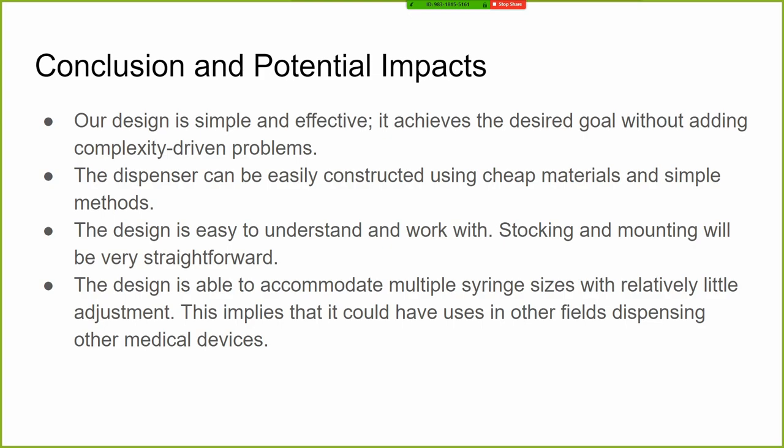Going forward, given the COVID-19 crisis, we really learned how relevant this kind of project is. We didn't know back in September when we started that we'd be dealing with such a widespread infectious disease and how critical it is to have individually dispensed items that can help prevent contamination and the spread of disease. These needles and syringes dispensers can apply directly to the vet med hospital and all of their clean room surgeries. Thank you all for watching — we really appreciate you taking the time.